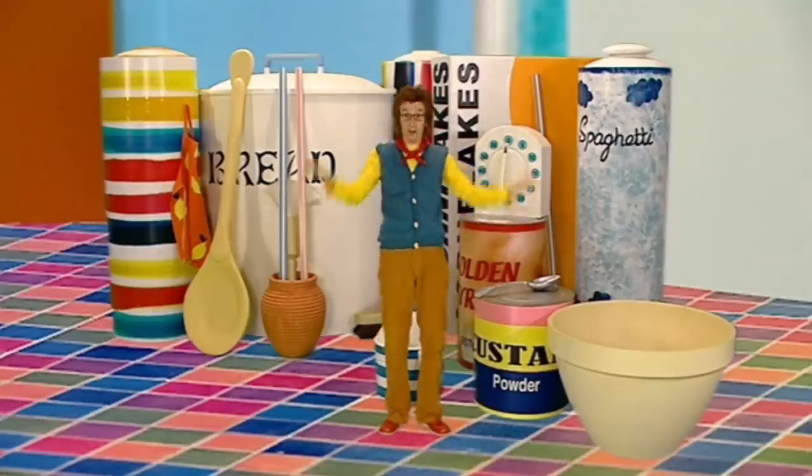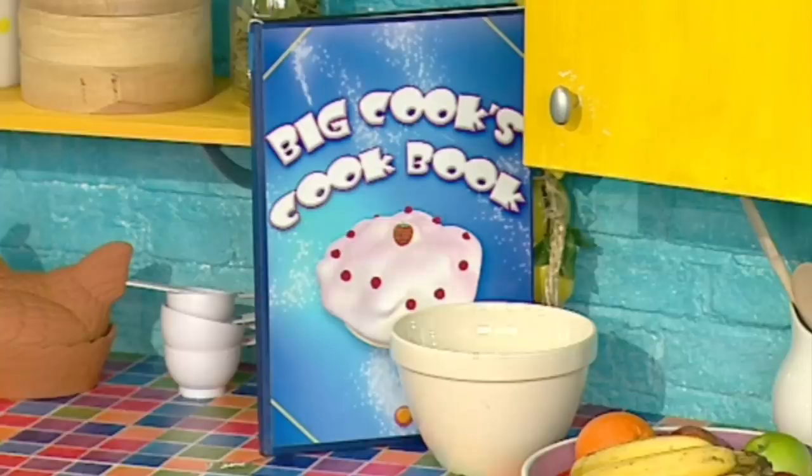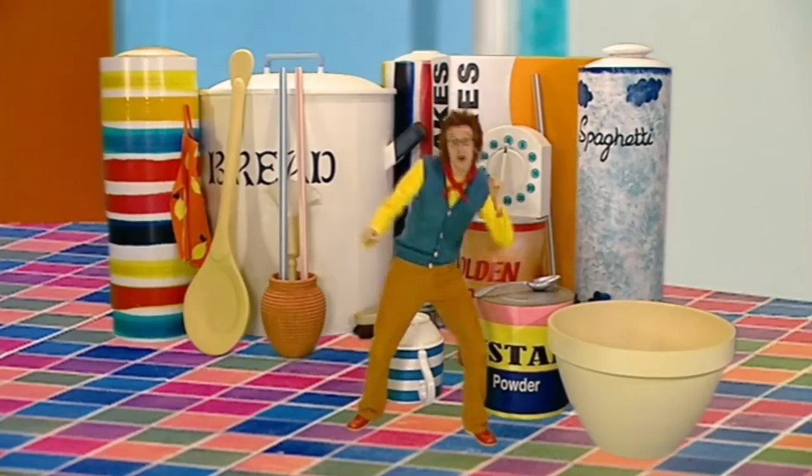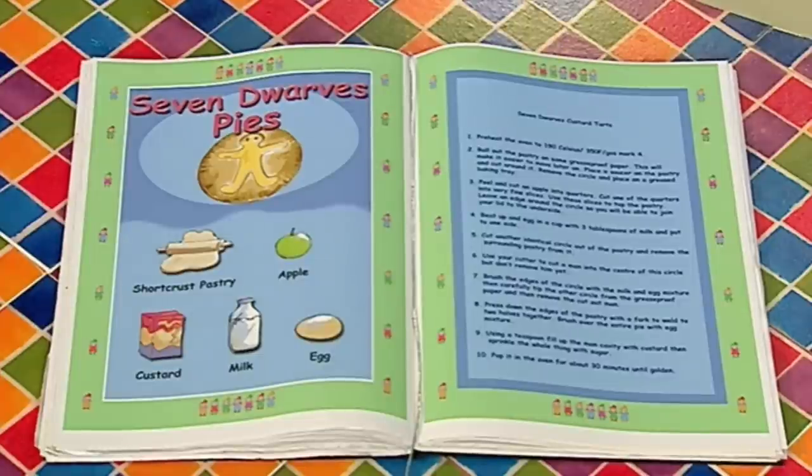I know! Big Cook's Big Cookery Book! Of course! The Big Cookery Book! There's recipes for everything in there! And where do we look for things to cook? In the book! In Big Cook's Book! Oh yes! Here it is!